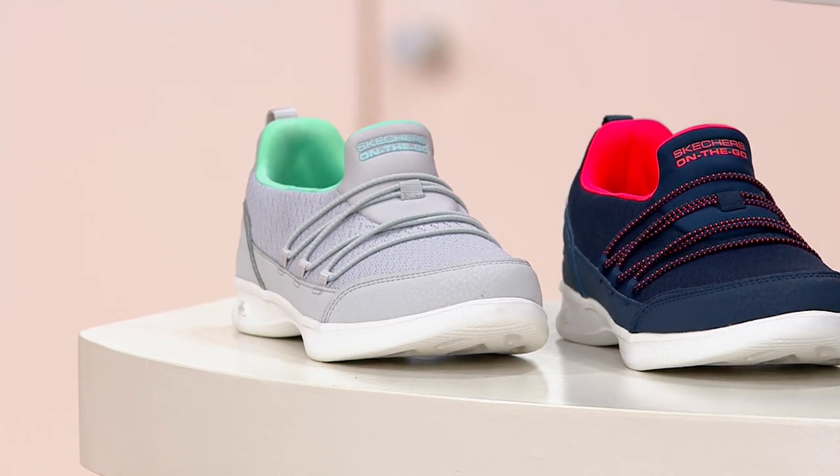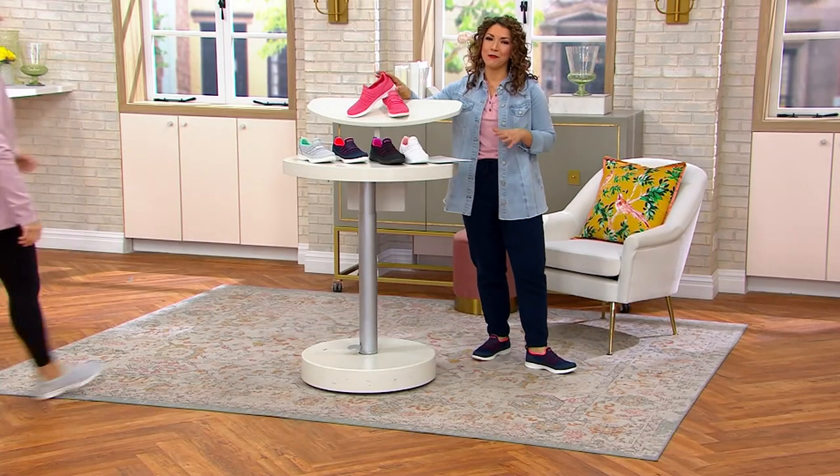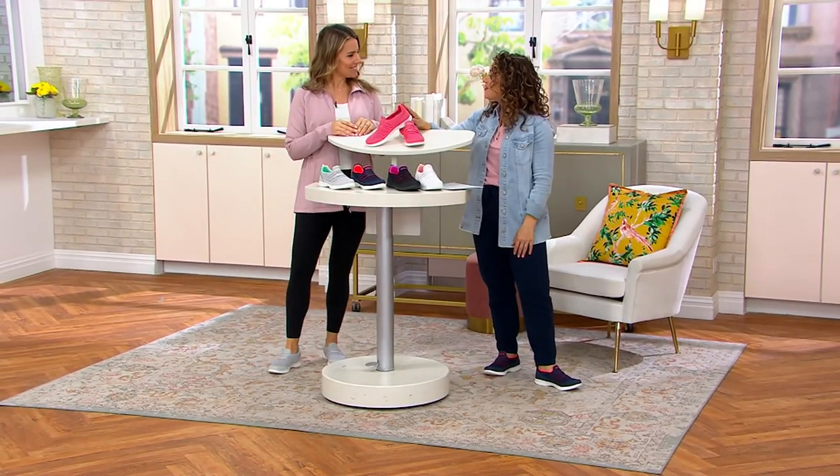Only at this price — in about an hour and 30 minutes the price will go back up. Angela Bailey is hanging with us. She's one of our Skechers brand ambassadors and has been wearing Skechers for decades, as have I. Angela, it's so good to see you this morning. Good morning, you too.